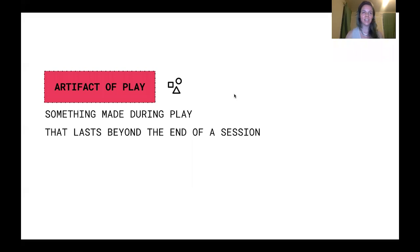So with that, I'd like to introduce the idea of an artifact of play. In its broadest sense, an artifact of play is something created during a game that outlives the session itself. Simple. This is a wide definition that welcomes lots of the ways that we document play — and beyond documentation, just lots of what we keep from play.